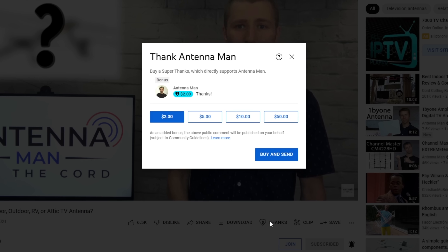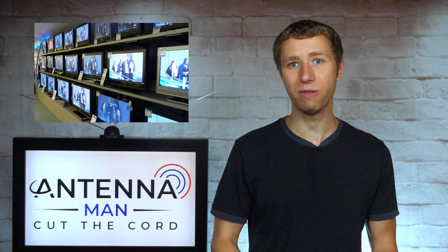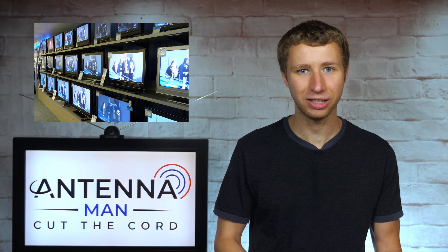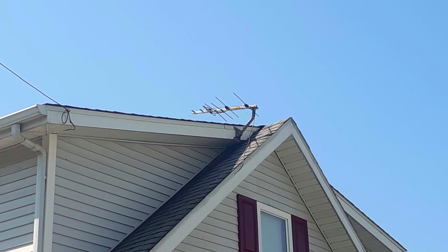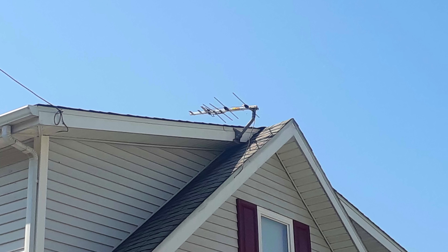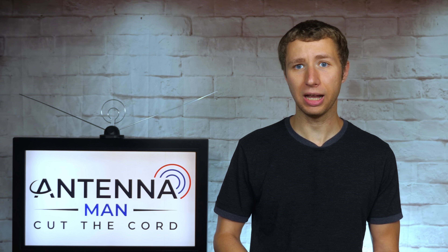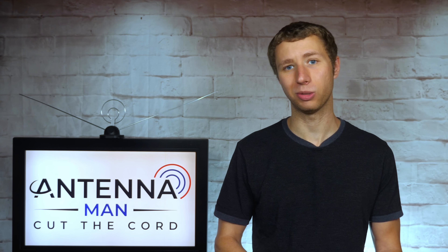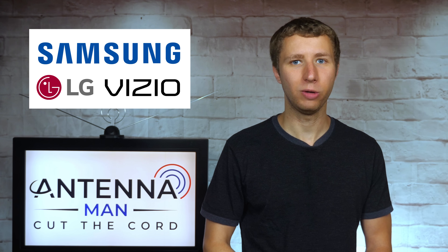Something unknown to most people is that different TV sets have different tuner sensitivity. Just like radios, some TVs will pick up more channels better than others even when connected to the same exact antenna and the same exact coaxial cable. I discovered this back when I used to install antennas locally. When connecting the antenna to multiple TV sets, even with an amplifier, some TVs in the house would pick up more channels than others. Over the years, tuner sensitivity has definitely gotten better, but there are still some issues with certain brands.